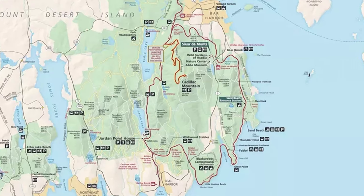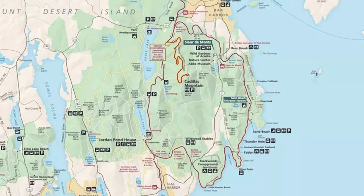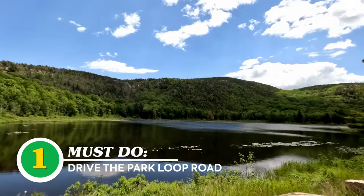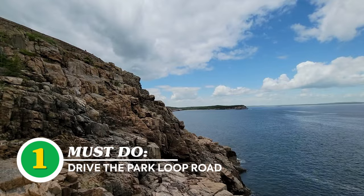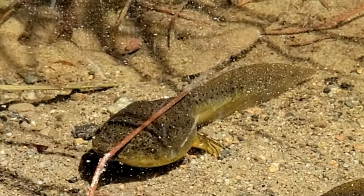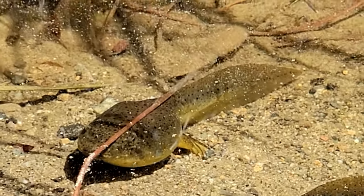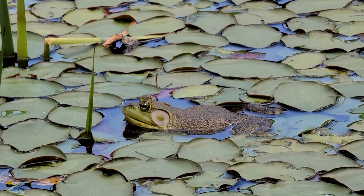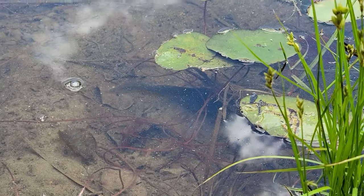Our first recommendation is to drive the Park Loop Road. It's a 27-mile scenic drive that takes you along the coastline, through the forest, and by beautiful lakes and mountains. Along the way we even spotted the biggest tadpoles we'd ever seen — they already had legs and were kind of standing on them, with a big frog watching over them.